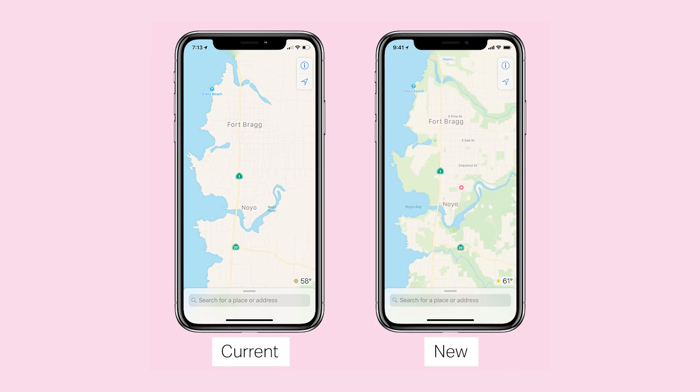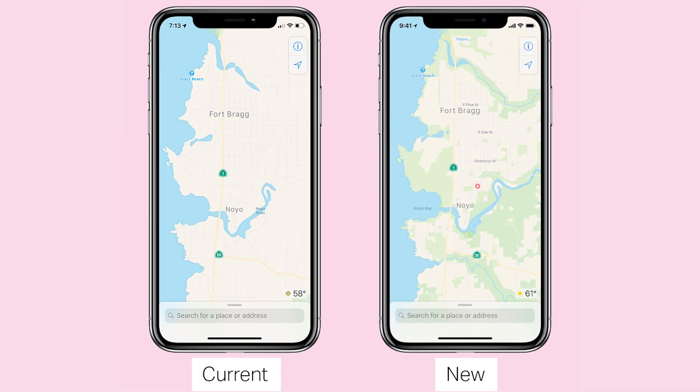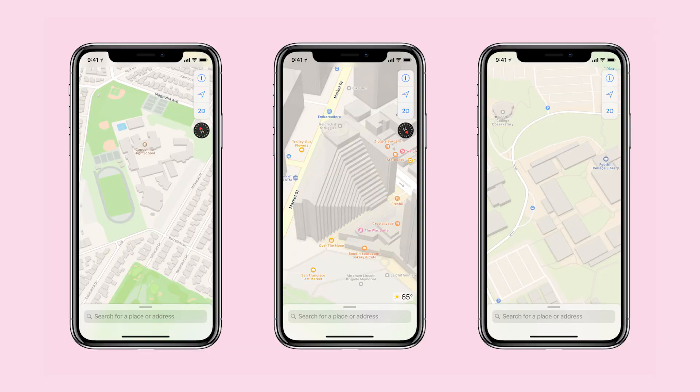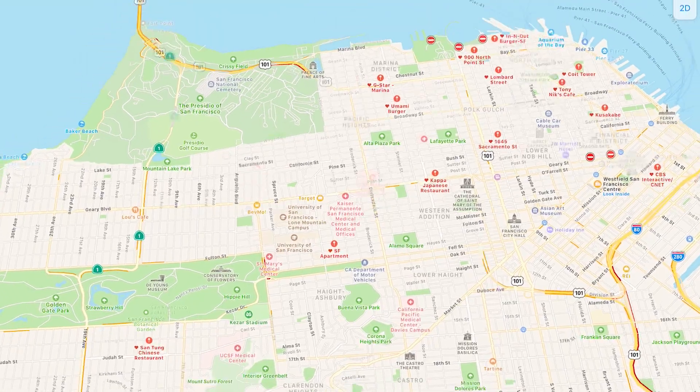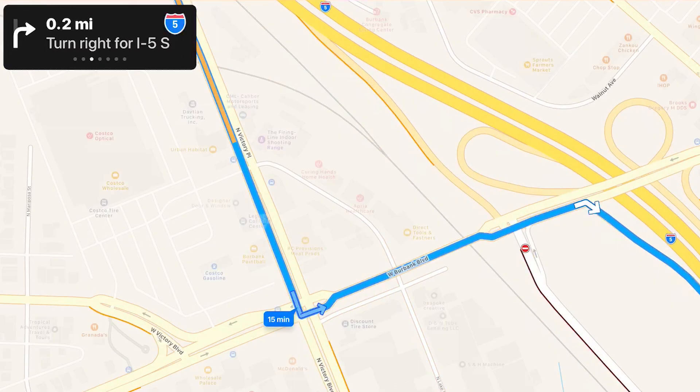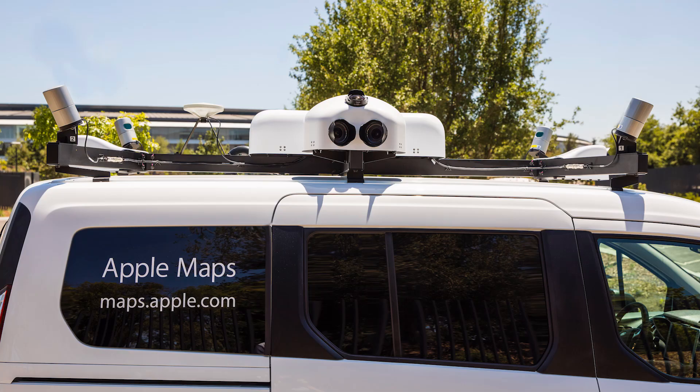The new maps are more visually accurate, showing ground coverage, foliage, pools, and pedestrian walkways. Apple Maps vans are collecting their own data as well as 3D representations of the surrounding space. Apple is still big on privacy — Maps will never record your starting point or ending point, but will anonymously take data from the middle of your trip. They call it probe data, sent from millions of iPhones to help with traffic patterns and bring a more real-time aspect to the app.